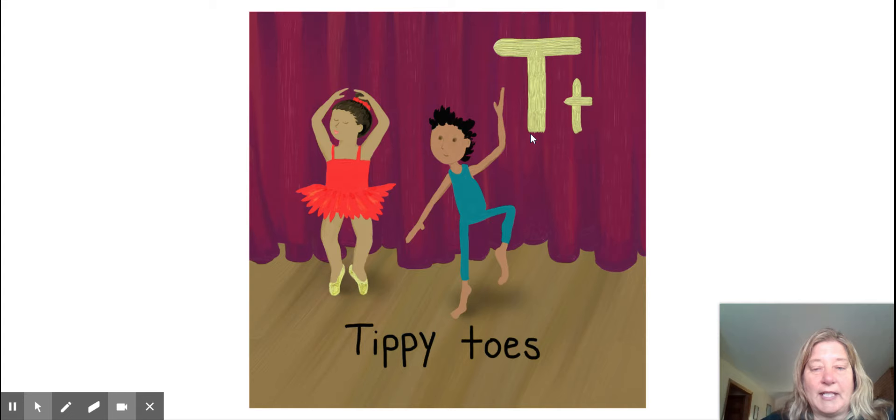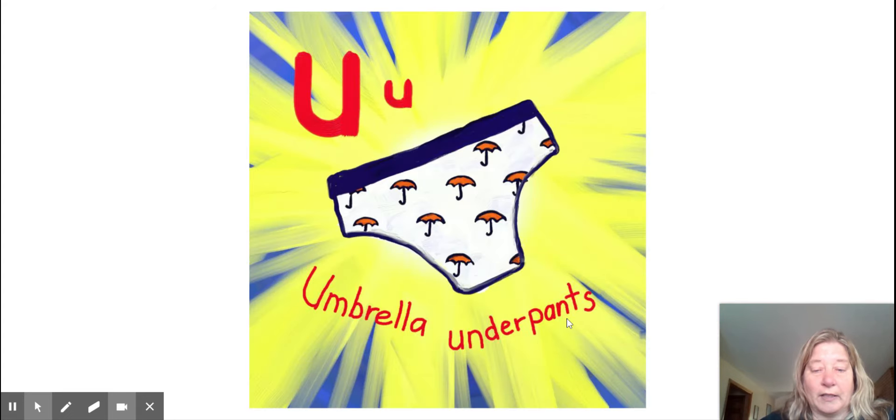Tippy toes. T. Umbrella underwear — or sorry, umbrella underpants. I'm sorry, that was my bad. U.